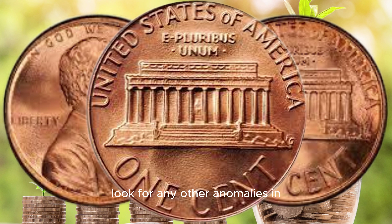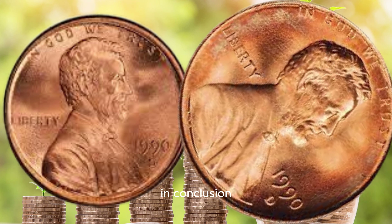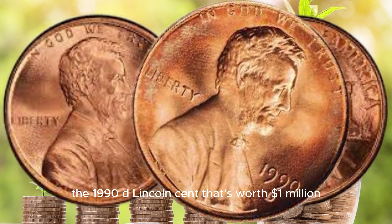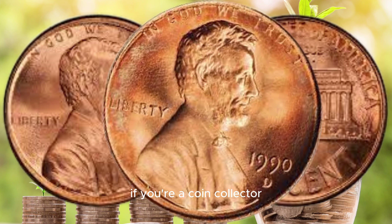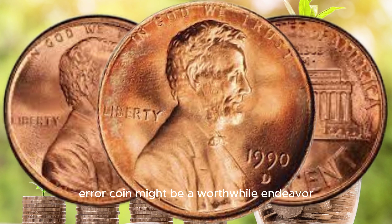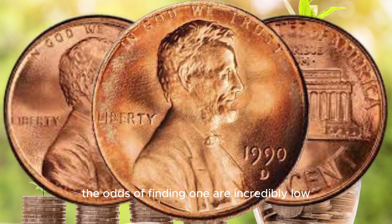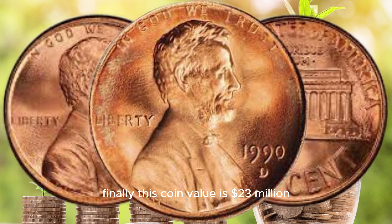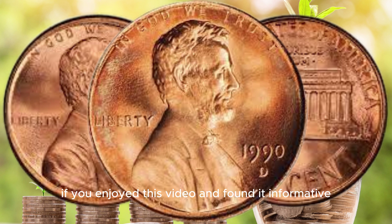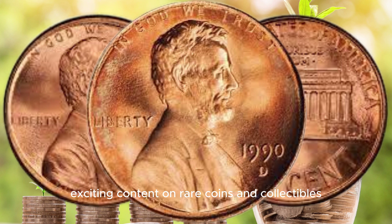If you happen to have a 1990 D Lincoln cent and want to check if it's one of these rare No S error coins, there are a few key things to look for. First, examine the obverse and reverse of the coin closely to ensure that the S mint mark is missing. Additionally, look for any other anomalies in the coin's design or strike, which can add to its value. In conclusion, the 1990 D Lincoln cent that's worth a million dollars is a fascinating piece of numismatic history. If you're a coin collector, checking your collection for this rare error coin might be a worthwhile endeavor. Just remember, the odds of finding one are incredibly low, but as they say, you can't win the lottery if you don't buy a ticket.